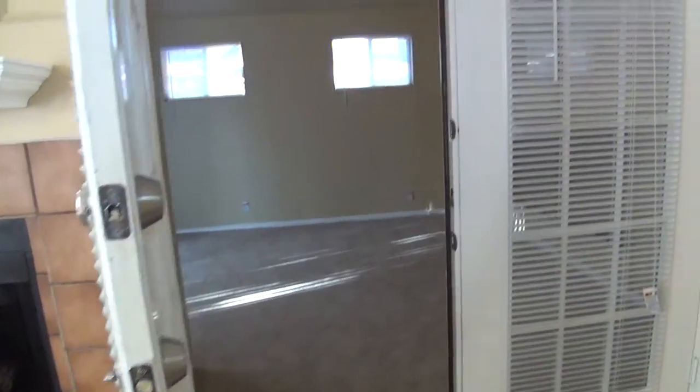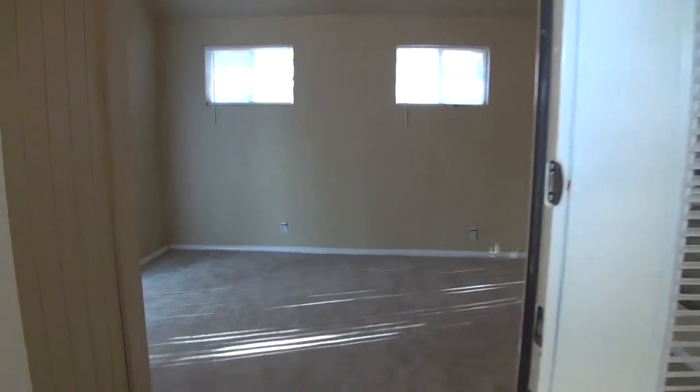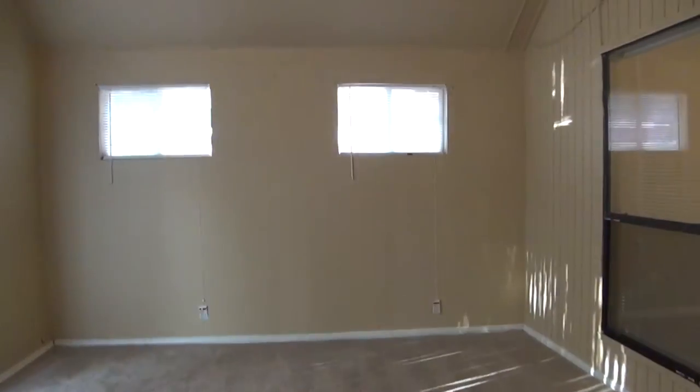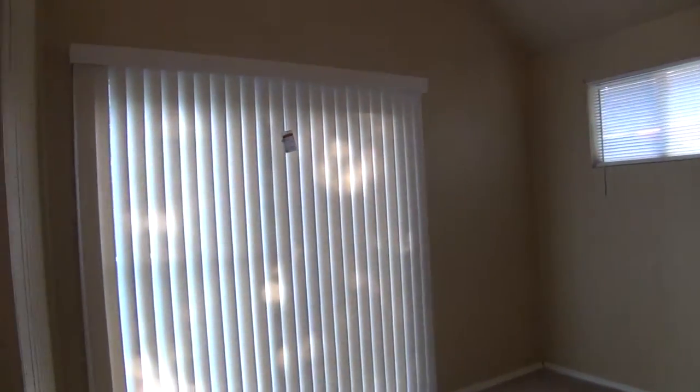Right here we have double doors — this is the Florida room. It's enclosed with carpet, nice neutral paint, and blinds. There's also an exit there to the exterior.